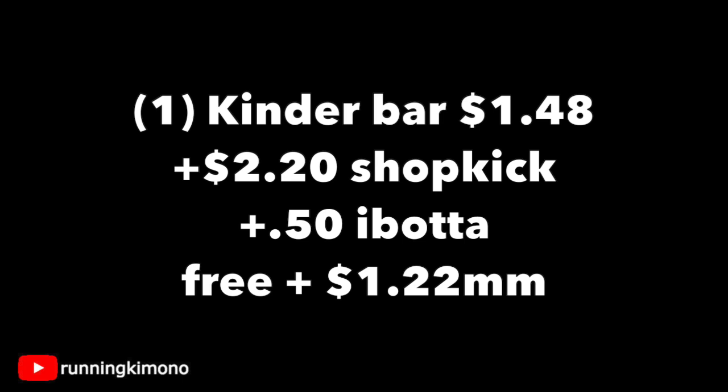Who does not love that? That's a very good deal. I'm trying to get a couple of these for nieces and nephews for Christmas because I think Kinder chocolate will be a home run with the kiddos.